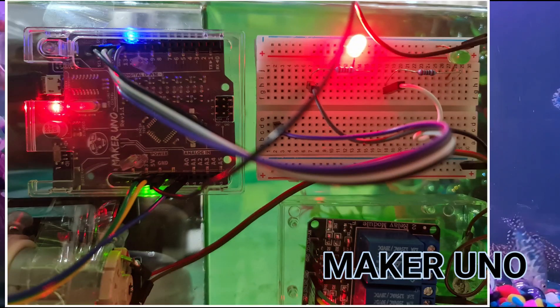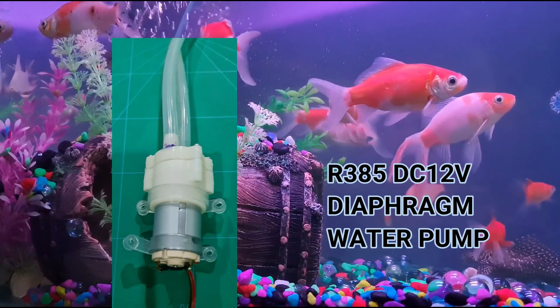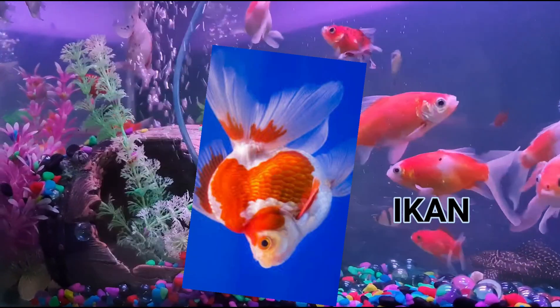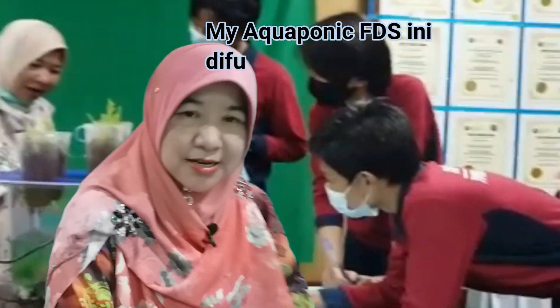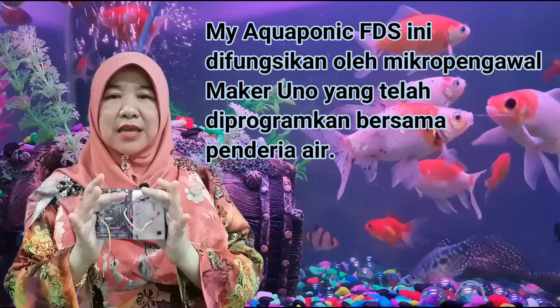Bahan-bahan yang digunakan termasuklah set Maker UNO dengan jumper wire, termasuk timer dan relay di dalam satu kit, R385DC 12V diafragma water pump, tube silikon bersaiz 7x10mm, olestrin, aquarium plastik, gelas plastik, ikan, makanan ikan, dan hidroton.